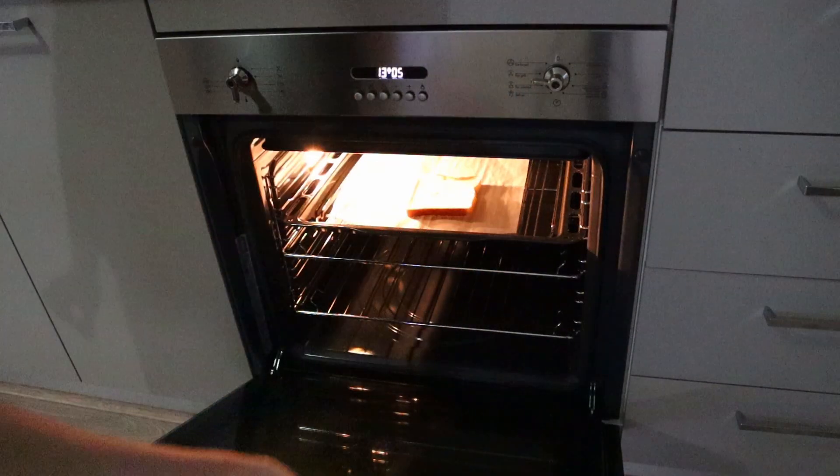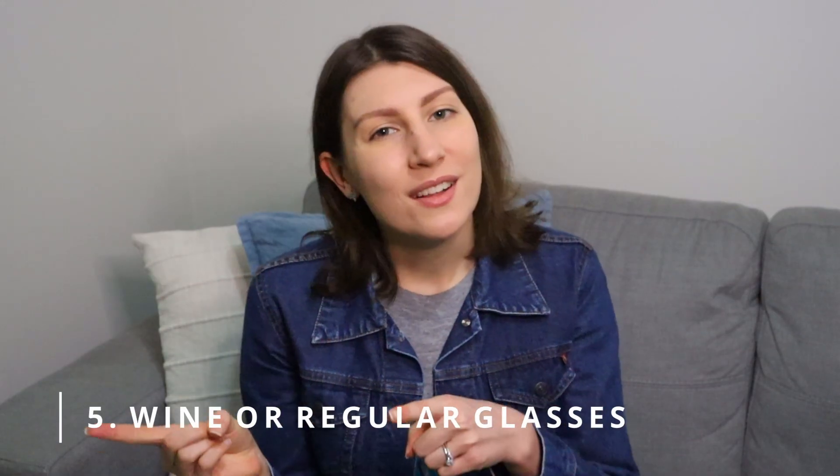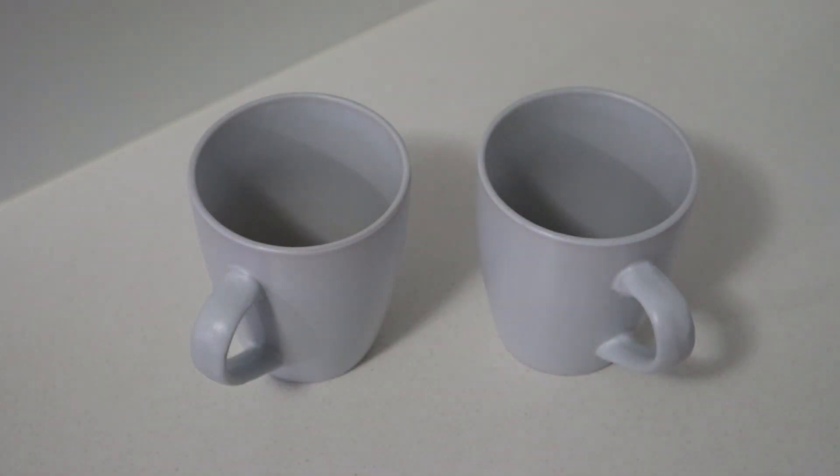Number four: a toaster. We have a really small kitchen and decided we didn't want too many appliances in there. Whenever we need to toast something, we'll just put it in the oven and that does the job. Number five: wine glasses or regular glasses. We don't really drink any alcohol at home, and if we do drink something, it's usually water or tea. So we own mugs instead of glasses because they're a lot more versatile.